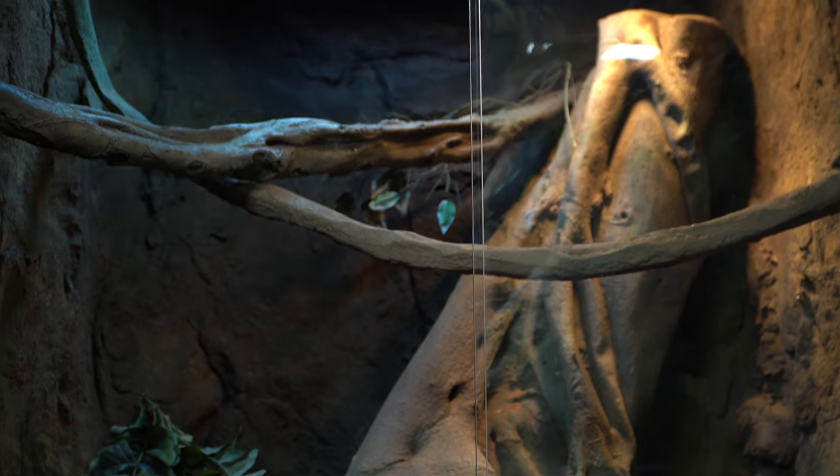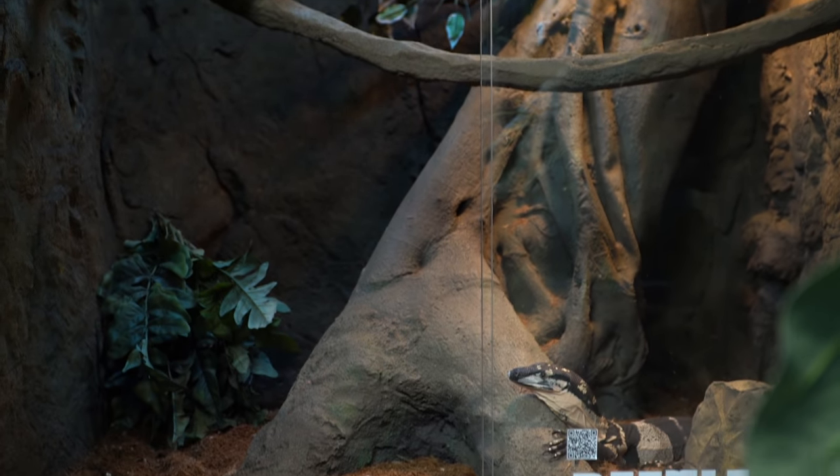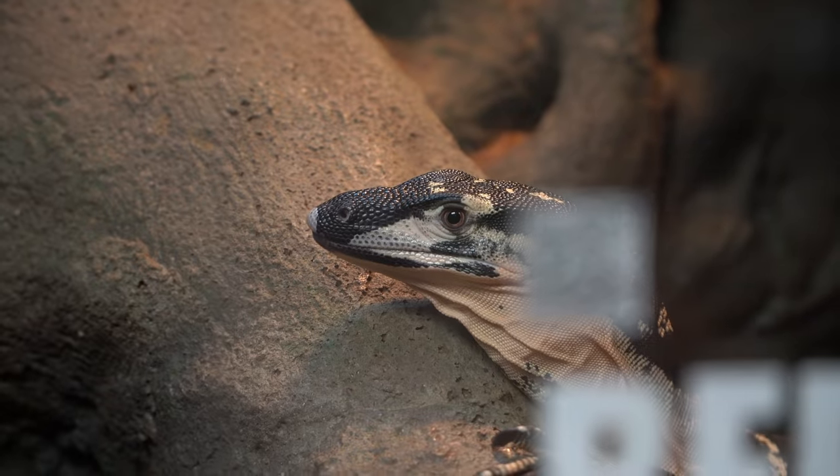Beetlejuice right now is great in this enclosure — he's got tons of space. He was a little tiny baby when we first got him, but he's getting big. Remember, it's the second largest monitor lizard in Australia; this can get five plus foot long. It's not going to be able to stay in this enclosure for long — maybe another eight months, a year, something on that line — and it's going to need a large enclosure. Just like Elvis, certainly Beetlejuice is going to need an upgrade.